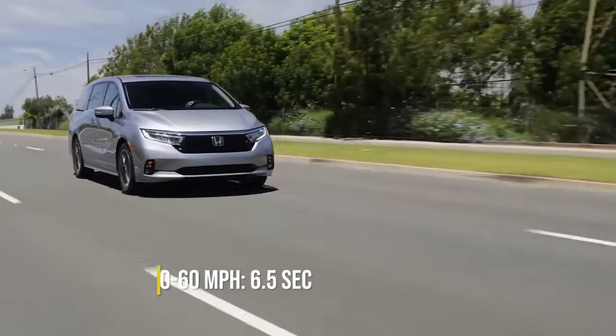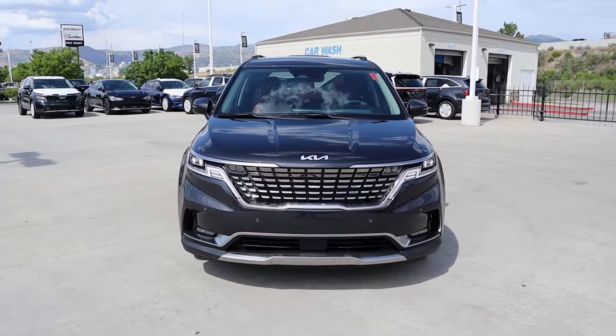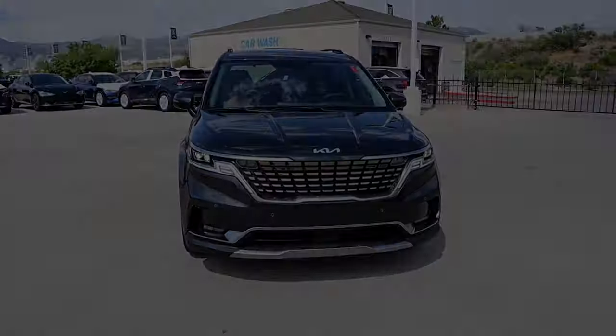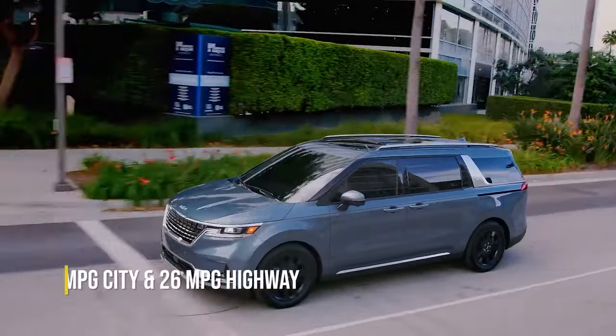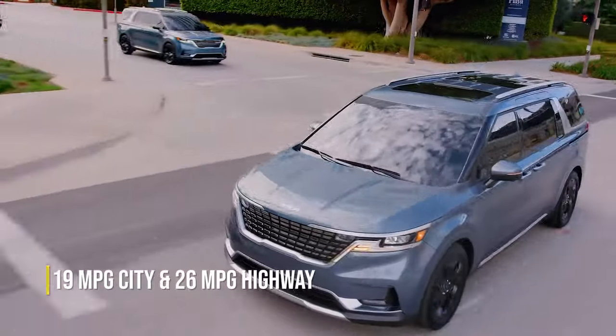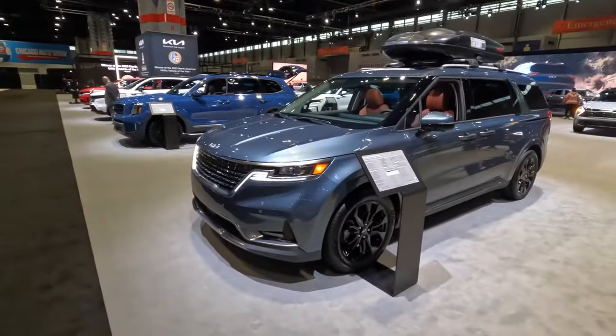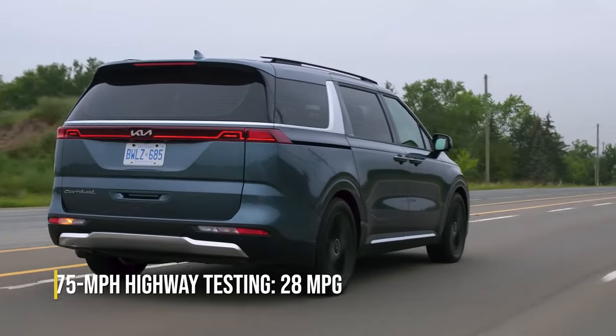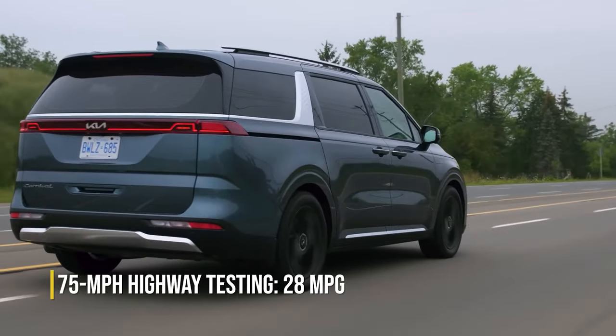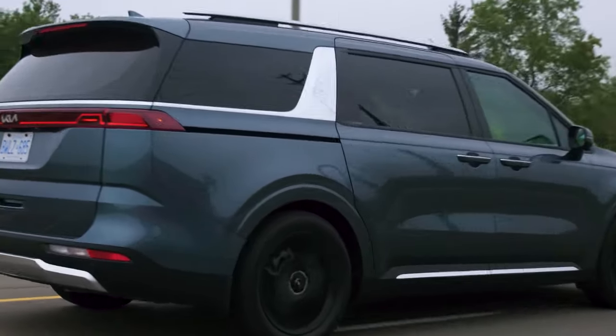This is slightly behind the Honda Odyssey's time of 6.5 seconds, but it's still rapid for a vehicle of this size. When it comes to fuel efficiency, the Carnival is rated by the EPA at 19 miles per gallon city and 26 miles per gallon highway. During comprehensive testing that included a 75 mile per hour highway route, the Carnival achieved an impressive 28 miles per gallon highway, surpassing its EPA rating by 2 miles per gallon.